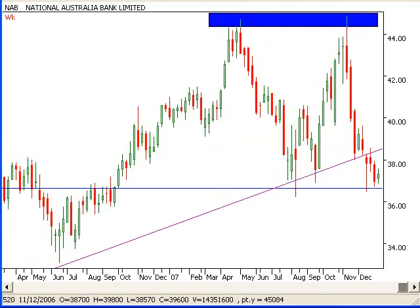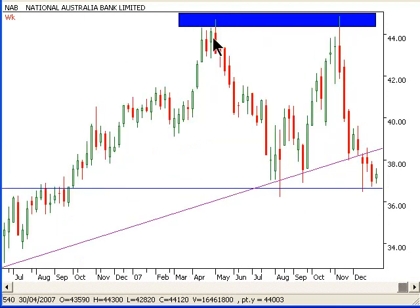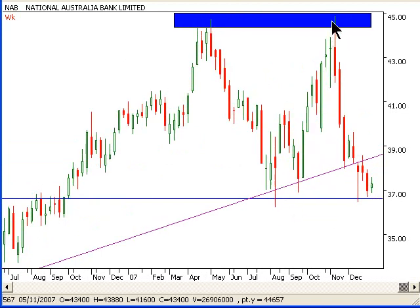But as we speak right now, we are just going sideways. We just came down here, bounced off support, came up, had a bit of resistance up here, came down, bounced off support.